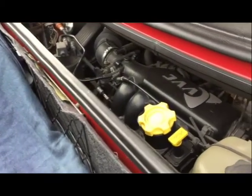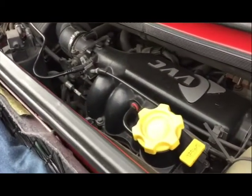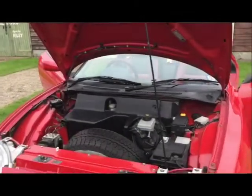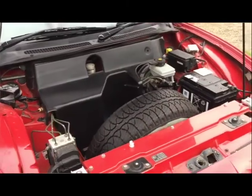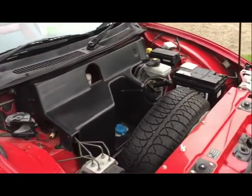Because the engine's in the back, you do actually get a little extra space in the front as well. So if you're stopping off at the duty-free, you can put a few bottles of wine underneath the bonnet, which is quite handy — a little extra bit of storage in there.